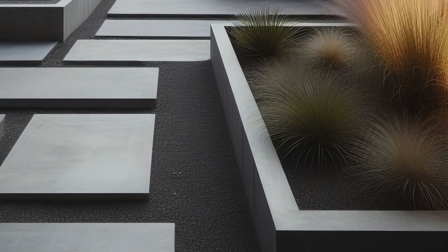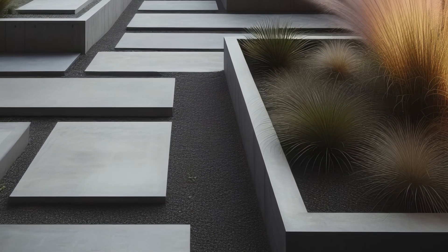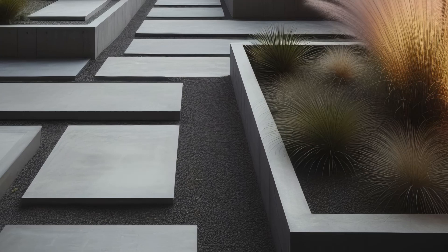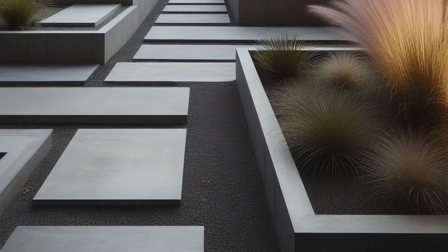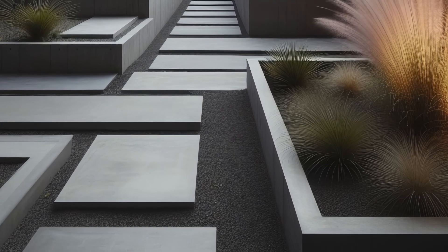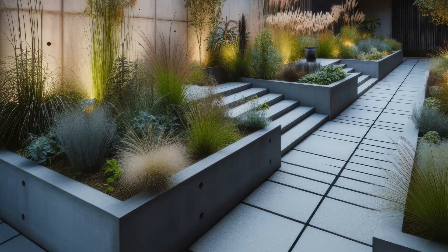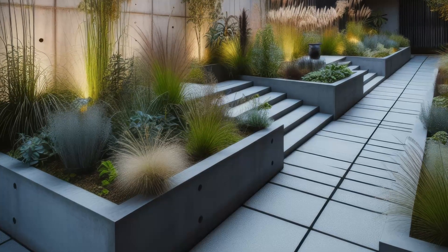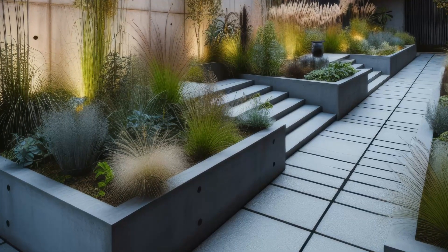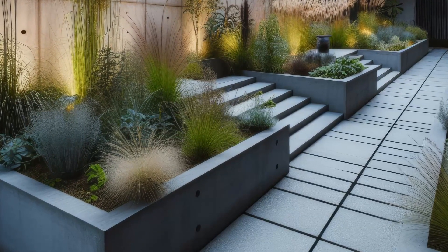Step into the chic world of urban minimalism with this garden design that blends industrial flair and natural beauty. Featuring sleek concrete and steel elements, raised planters burst with resilient native plants and grasses. Linear pathways and striking architectural features captivate the eye, offering a modern twist on traditional green spaces. As the sun sets, strategic lighting casts a mesmerizing glow, extending the garden's allure well into the evening.